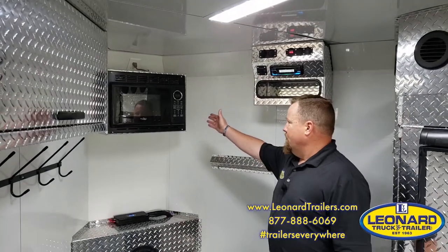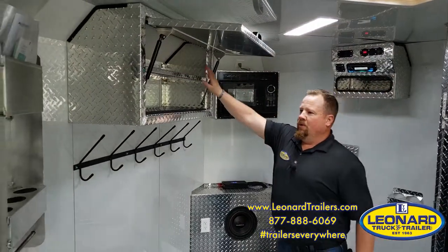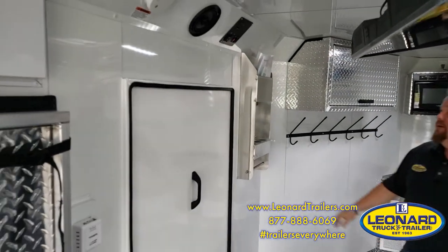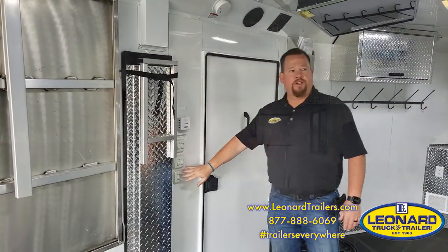In the nose of the trailer is a microwave, kicker amp and subwoofer, and another storage cabinet complete with a shelf inside. Your awning controls are here as well as all your gauges, thermostat, and light switches.